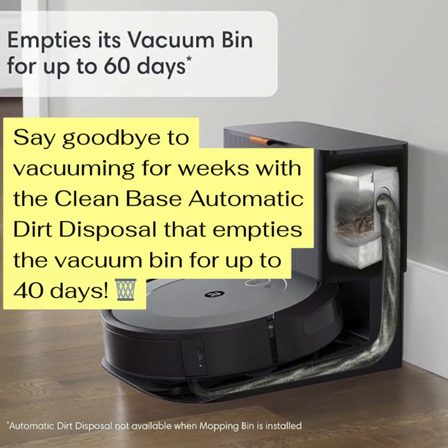Besides not having to empty it all the time, this i3 Plus has dirt detect technology. So instead of just randomly bumping around, it focuses on cleaning the dirtier areas. It's a step up from those older robot vacuums that just kind of wandered around aimlessly. The i3 Plus uses sensors so it knows where the dirt is, and it cleans in neat rows for a more thorough clean. Those neat rows mean the i3 Plus can actually cover more ground and not miss as many spots.